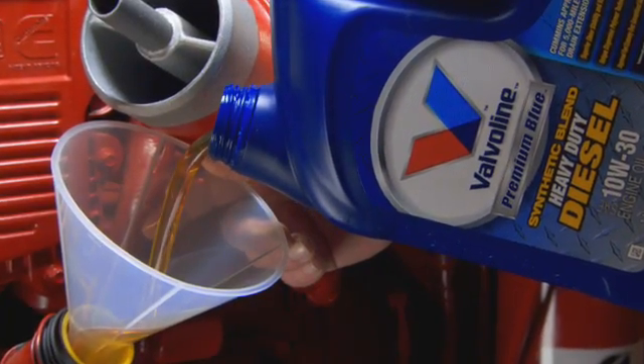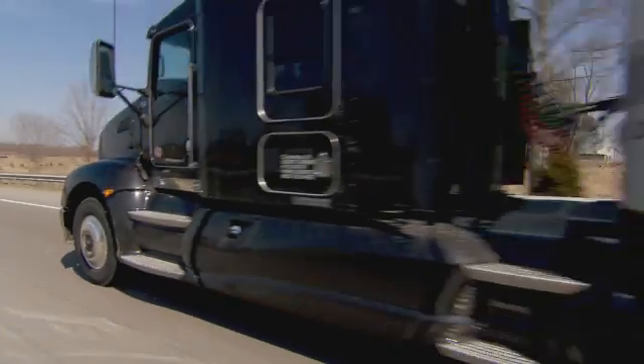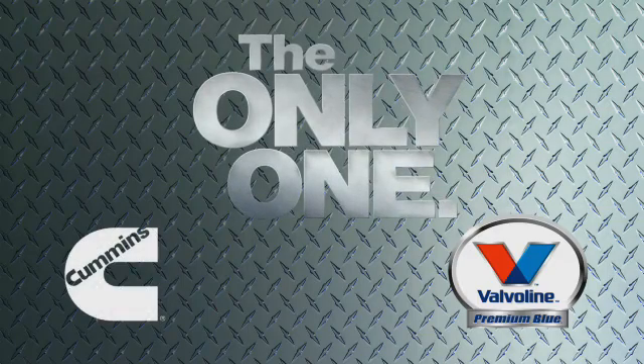Together, Valvoline and Cummins are looking forward to the final approval and release of the new Premium Blue formulation. Testing has proven that it delivers long-term protection and value with increased fuel economy and reduced emissions. It's a collaborative effort that is a win-win solution for everyone. Valvoline Premium Blue diesel engine oil — the only one good enough for Cummins, the only one good enough for you.